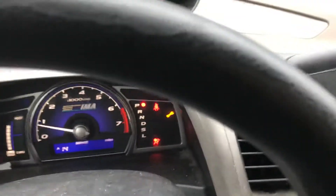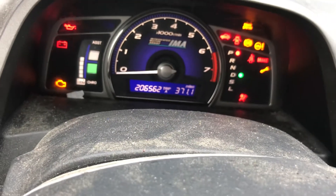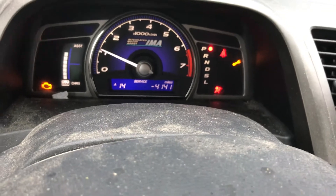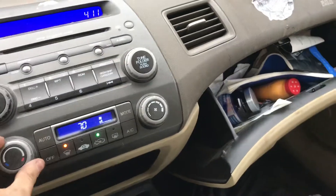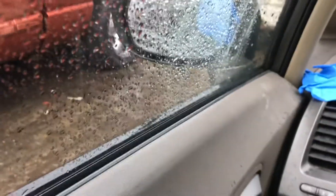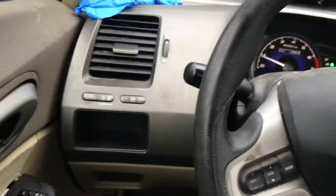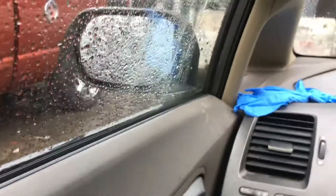All the windows go up and down. Mileage, radio works, heat and AC works. Car can go forward, brakes work, and backwards. Thank you.